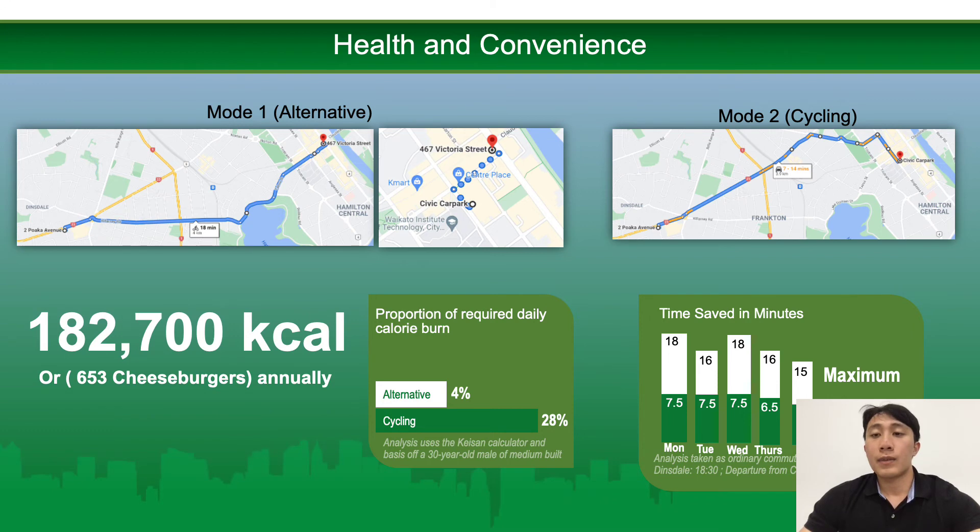Through the health lens, this was evaluated by calculating the calories burned on both sides of the trip, while considering trip-specific information such as topography, duration travelled, and the user's gender, height, age and weight.